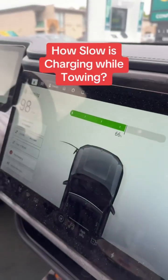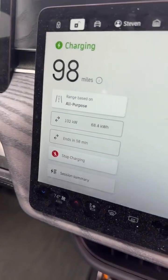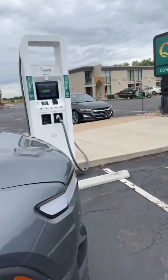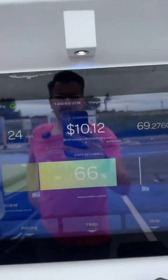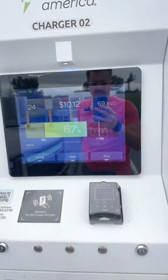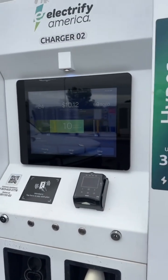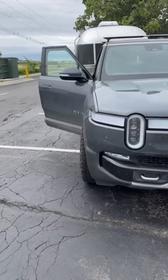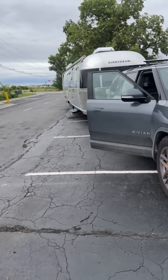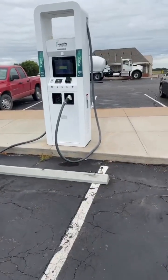Just finishing up charging here — we need 67% and we're dropping down to 102 kilowatts. We have been here for 24 minutes and it has currently cost us $10.12, so we are just cruising right along. Looks like we can leave any minute now. We got 1.1 miles per kilowatt hour coming out here.